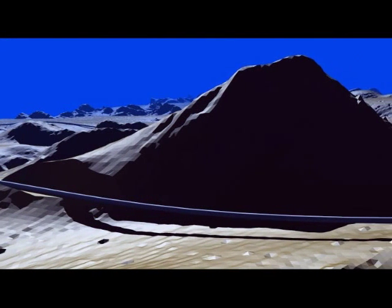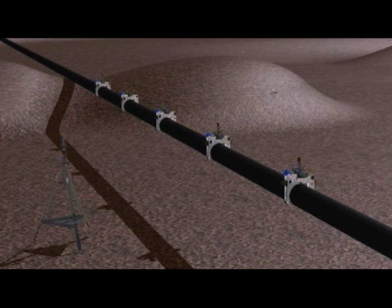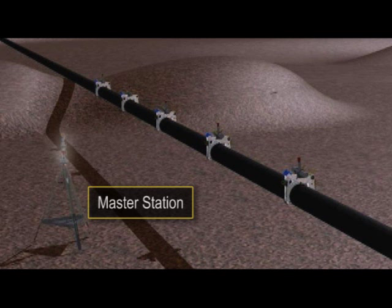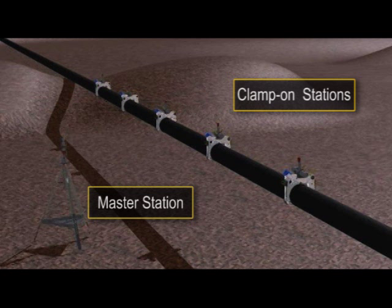To prevent problems with the pipe, Bjorga created a monitoring system using the LabVIEW embedded module and the Blackfin processor that monitors the vibration of the pipe. The pipeline monitoring system consists of a master station, positioned adjacent to the pipeline, and clamp-on stations, clamped directly to the pipeline. The master station synchronizes the measurements from the clamp-on stations by communicating with them using sound from underwater acoustic modems.